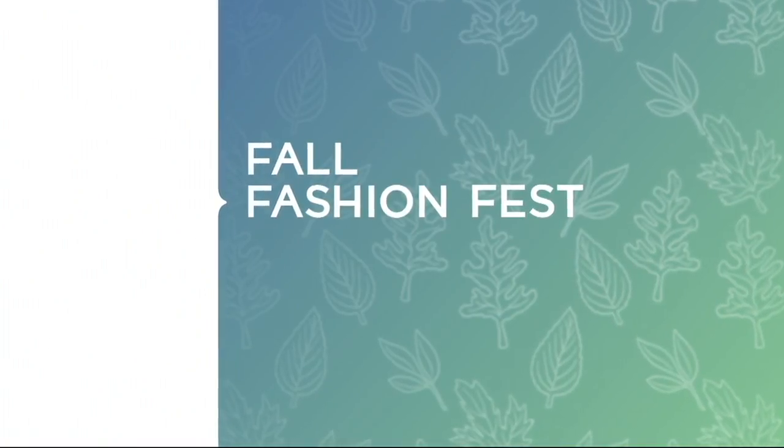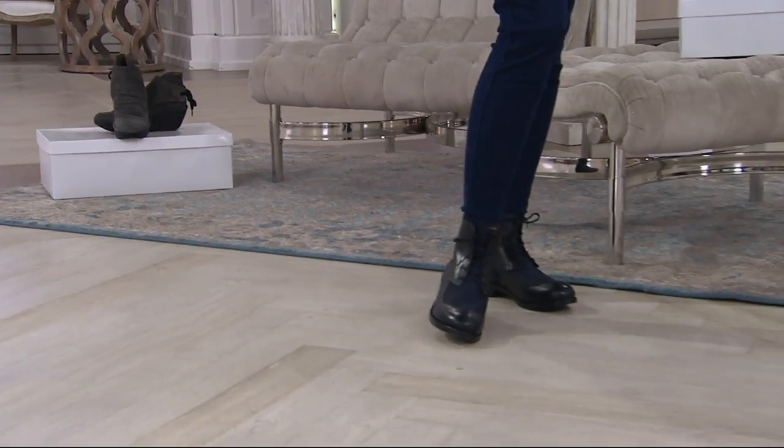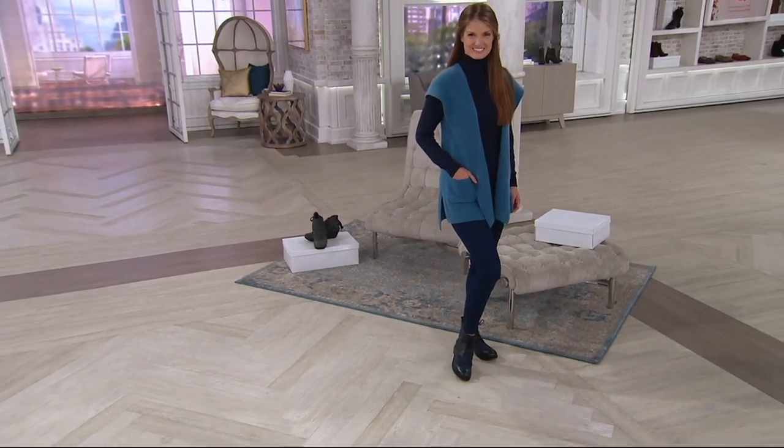We don't have too long to talk about this one, but I wanted to bring it back in the show because it was popular last year and we lost colors the last time it was presented. Today it's on five easy monthly payments of $43. It's a lace-up.